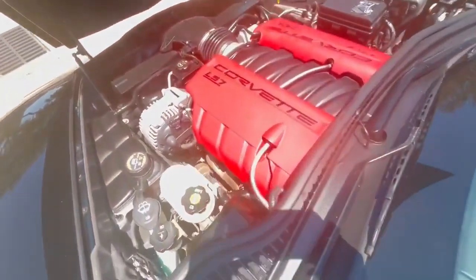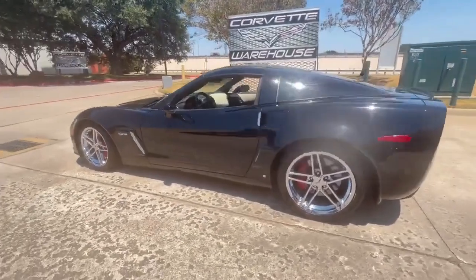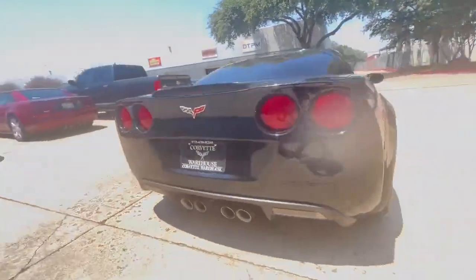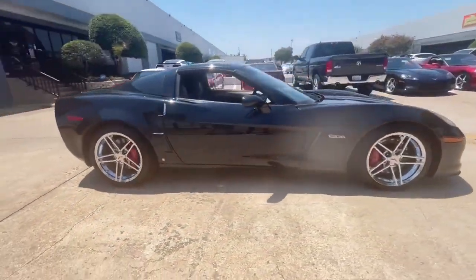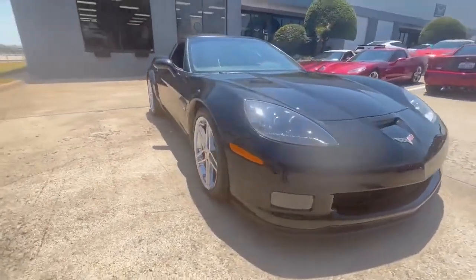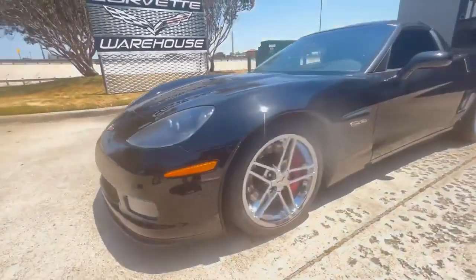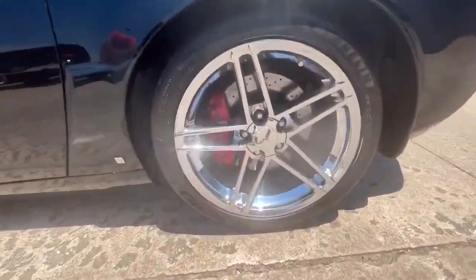In 2008, Chevrolet had a significant production year, manufacturing a total of 35,310 Corvettes. Among them, only 2,585 were black Z06 models, making this car a relatively rare find. With only 52,000 miles on the odometer, this Corvette Z06 is well-preserved and ready to thrill its next owner.